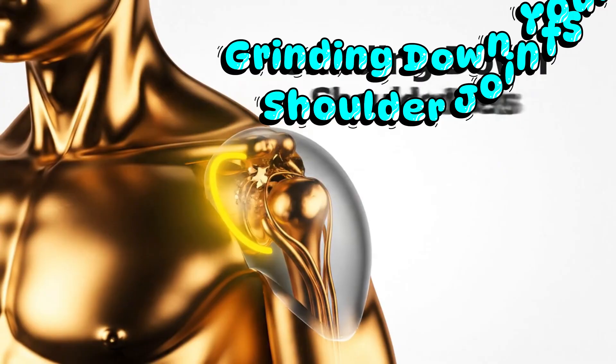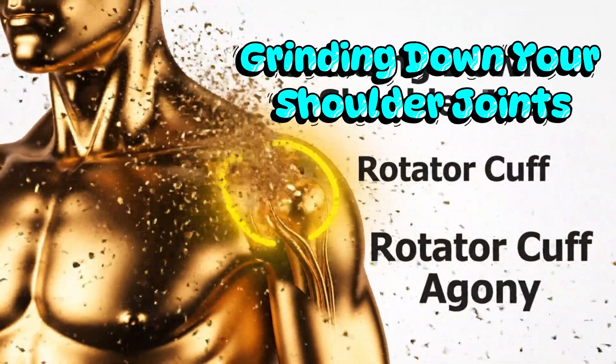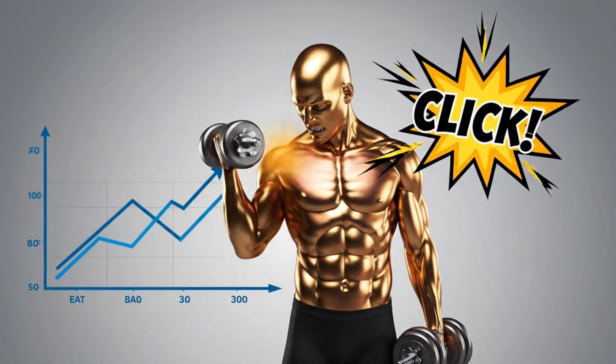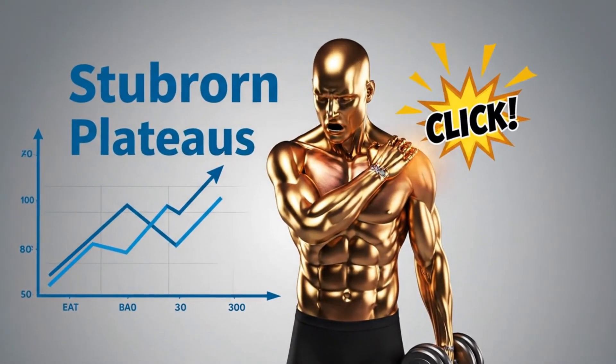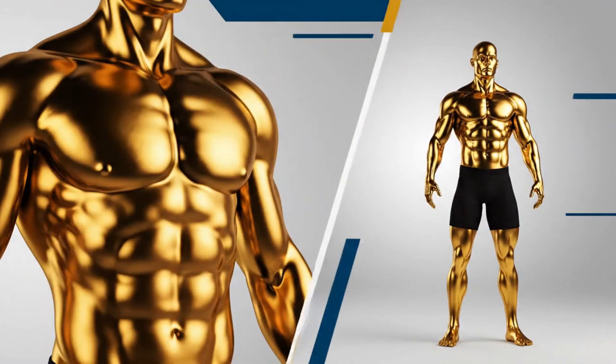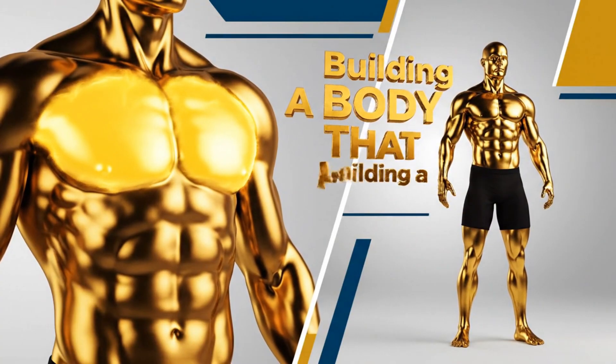What if every rep is actively grinding down your shoulder joints, trading a little bit of pec growth today for a lifetime of rotator cuff agony tomorrow? You're putting in the work but you're getting stubborn plateaus and that nagging click in your shoulder instead of progress, and it feels like a betrayal. This isn't just about building a bigger chest — it's about building a body that lasts.